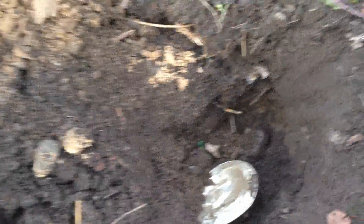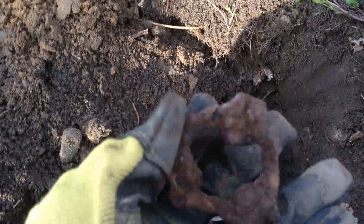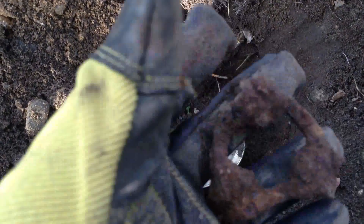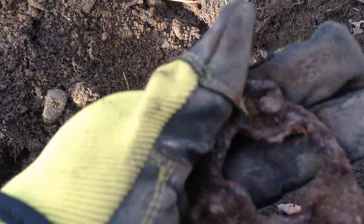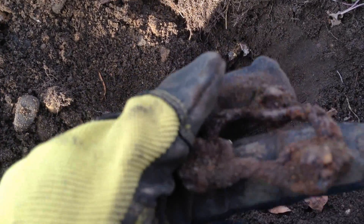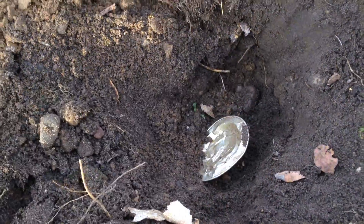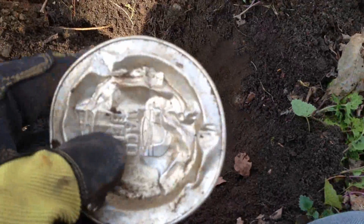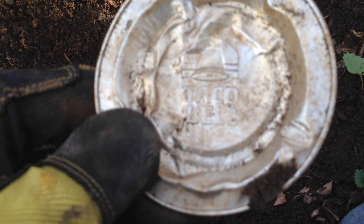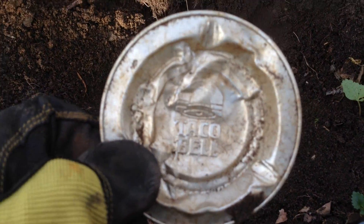Hey everyone, I had a real nice signal and this popped out. I don't know what that is — it's made out of iron, strange looking. It's got some studs on it. I don't know if it's something to a piece of furniture or whatever — it's not brass, but different. And check this out — this is funny: a Taco Bell ashtray! Wow, those days are long gone. Alright, on to the next.